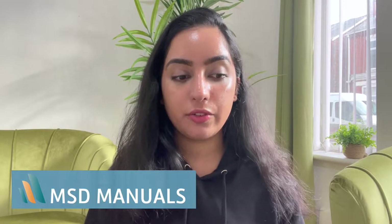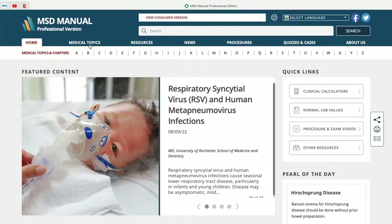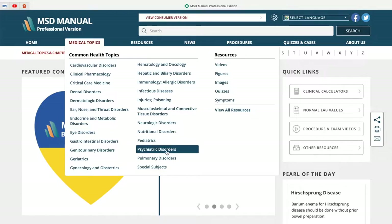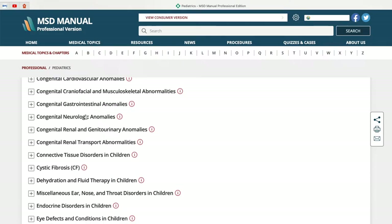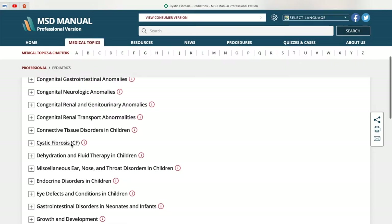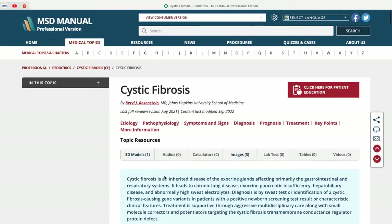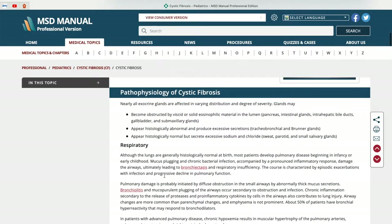The first website on this list is MSD Manuals. This was an online resource that not a lot of my colleagues used or were aware of, and I always wondered why, because this was at times the only resource I would use for my PBL sessions. It's a fantastic online resource that has a list of pretty much every medical condition, and what I really like is that it goes into immense detail about the pathophysiology of all the various conditions. It was sometimes the only website that accurately answered my questions on the disease process. In the early stages of medical school it's really important to understand how a disease comes about.